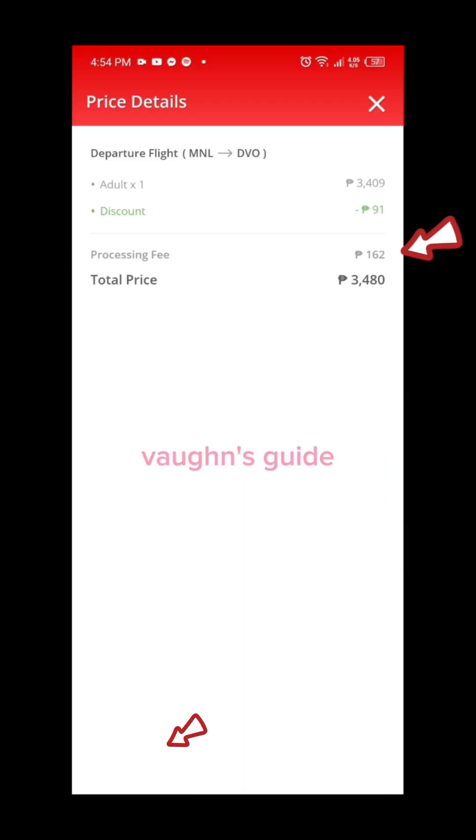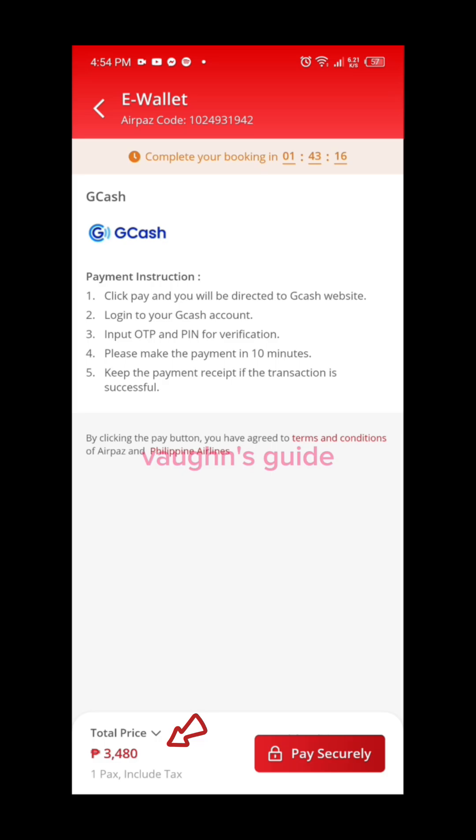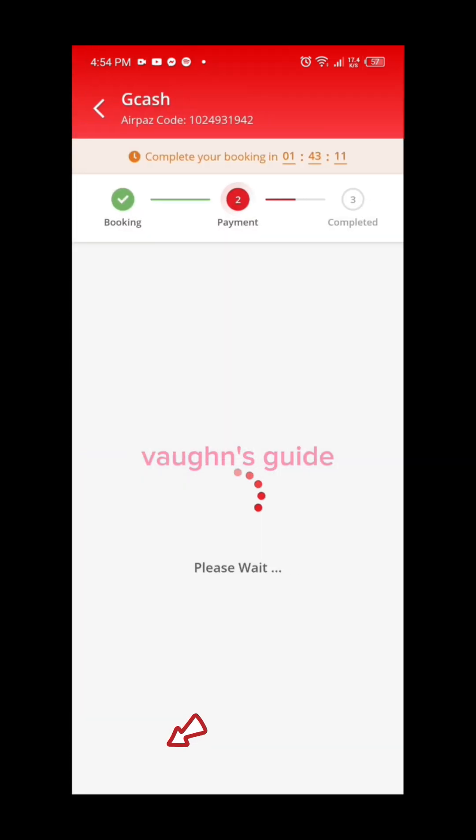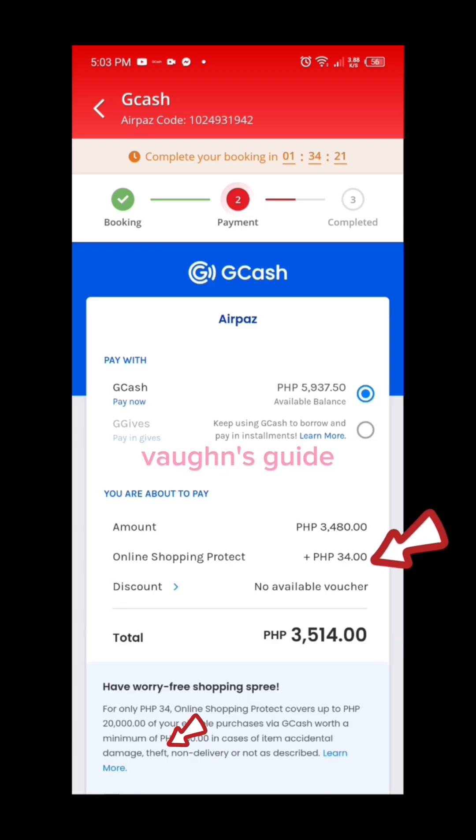For instance, in this transaction, GCash incurs a transaction fee of 162 pesos. On the final page of the GCash payment process, you'll encounter an additional charge. In this video, an extra fee of 34 pesos was added for Online Shopping Protect, which provides protection for online buyers making significant purchases.